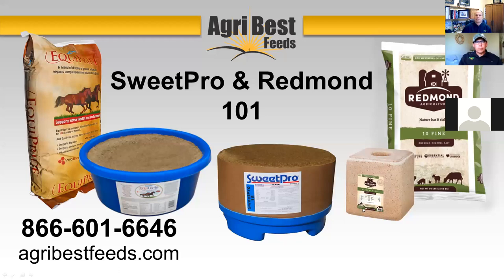Good evening everyone. I'm Scott Anderson with Agribest Feeds and I'm very excited to join you here this evening and spend some time introducing our feed programs to you with a webinar we've called SweetPro and Redmond 101. I want to jump right into it. Agribest Feeds is all about coming around to support, encourage, and enhance the lives of our rancher friends and producers — whether working with horses, cattle, sheep, goats — and coming alongside to support them nutritionally in their enterprise.